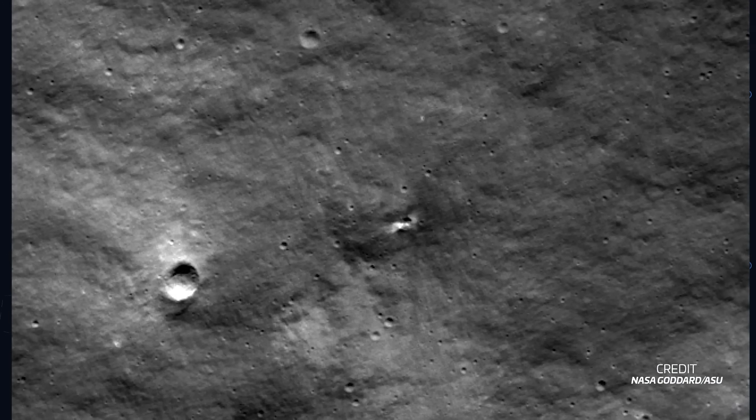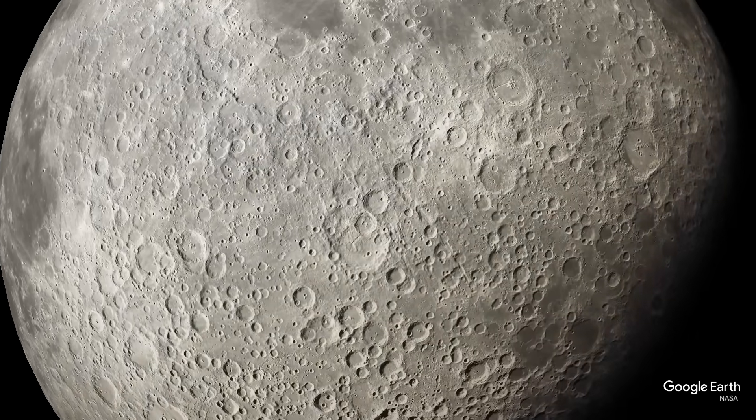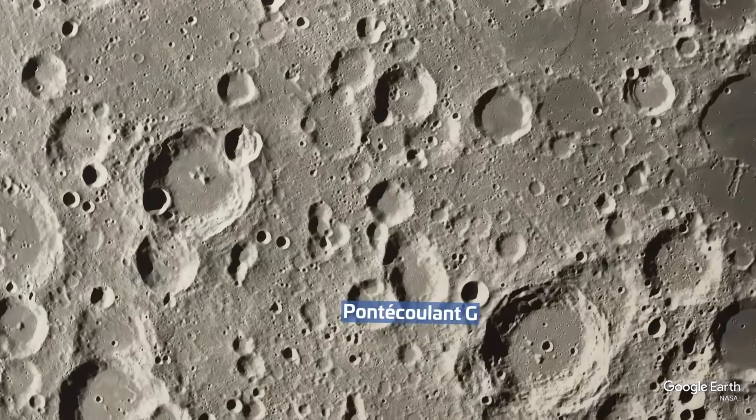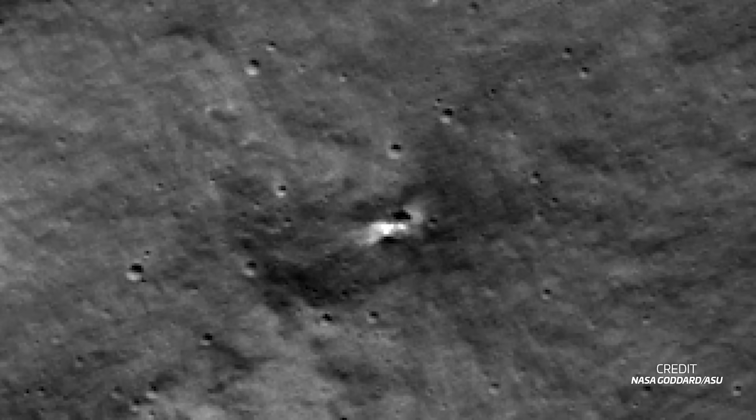NASA's Lunar Reconnaissance Orbiter, or LRO, has found what is likely the crash site of the Russian Luna 25 lander. If you remember, the lander fired its main engine for longer than expected while maneuvering to a lower orbit, which led to its crash on the lunar surface. Predictions shortly after showed the spacecraft should have crashed on the inner rim of the Ponticoulon G crater, and this is precisely where NASA's LRO has found a new crater — so it definitely looks like they've found the final resting place of Luna 25.